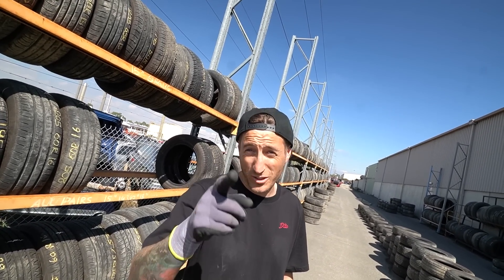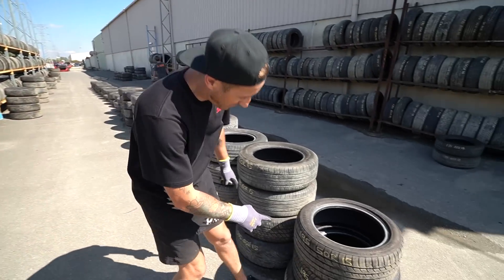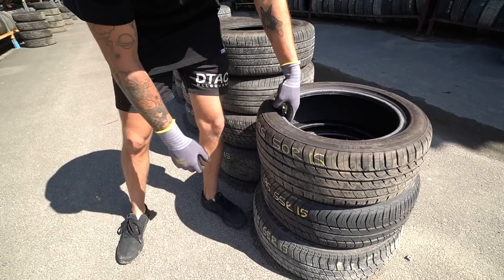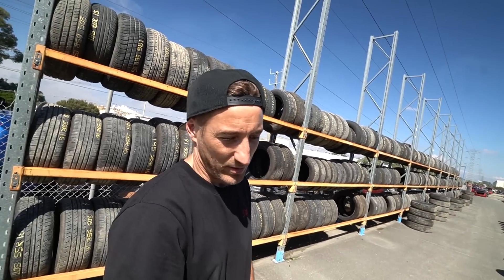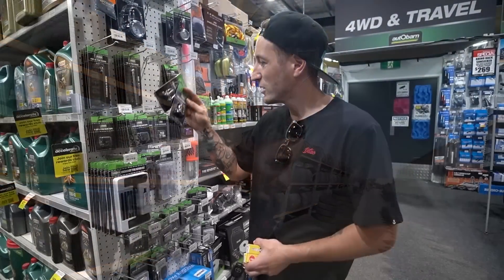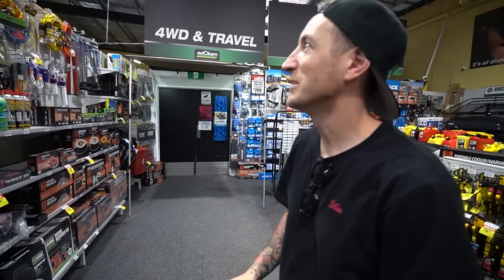We're also grabbing some tires - a hidden gem about this place is they do thirty dollar tires, great if you're a drifter or just need cheap rubber. We need one-oh-five fifty-fifteens and we found some that look nearly brand new - can't even see the tread indicator. We also head to Autobahn and grab some BKR7E spark plugs and valve stem things. We're putting some new wheels on today.